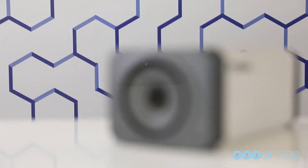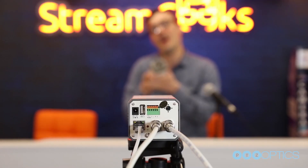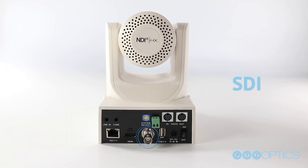What may be most appealing is that PTZOptics cameras are simple to integrate into any infrastructure. You can connect with a simple USB plug-and-play connection to use with software such as Skype or Zoom. You can also connect with SDI or